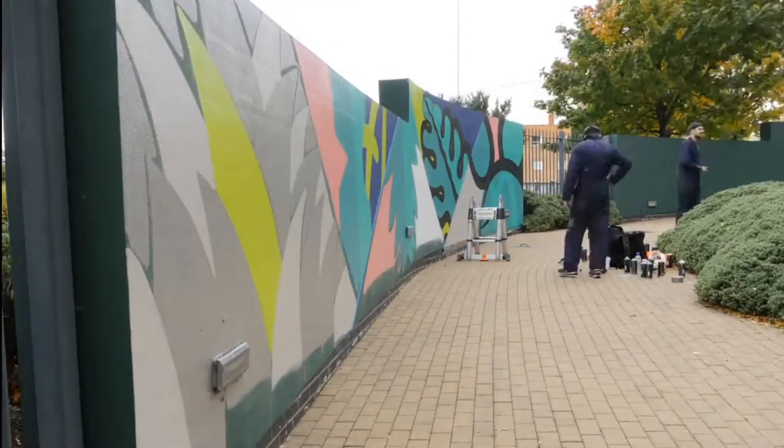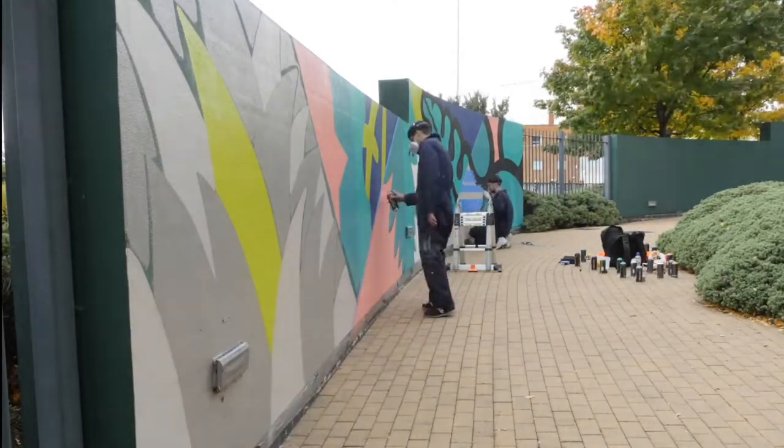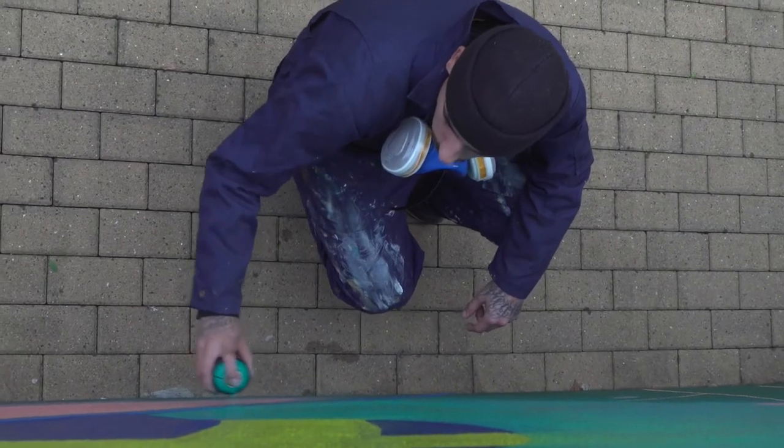I used to work in architecture, so I was in an office 9 to 5. Didn't really like that, so to be able to do this is amazing. I started doing this sort of thing through conventional graffiti, probably when I was about 15, and then just slowly progressed — started doing bigger murals, getting more into painting characters and patterns, and just progressing to what I'm doing today.